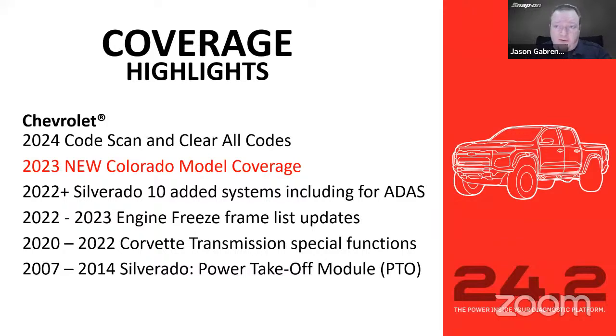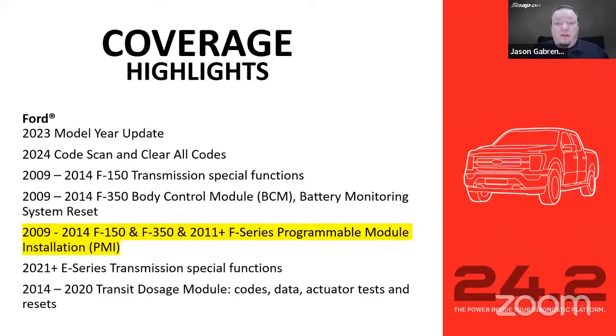Let's go through the different brands. For Chevy: 2024 code scan and clear, new Colorado model coverage, 2022 and newer Silverado with 10 added systems including some for 2022 and 2023, and engine freeze frame list updates. Enhanced freeze frame on 2020 to 2022 Corvette transmission special functions, and 2007 to 2014 Silverado power takeoff module. This brings me to a point: some say 'I don't work on brand new cars so I don't need the update,' but we go all the way back to 2007 — that's 17 years back — adding information for that power takeoff module.